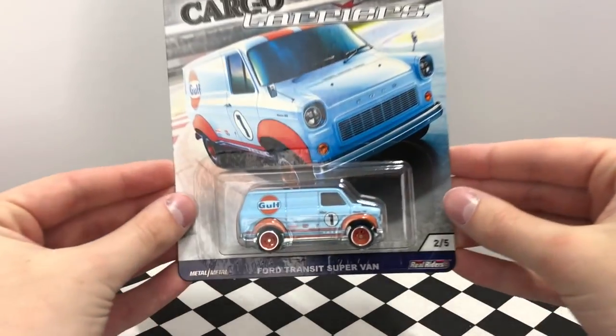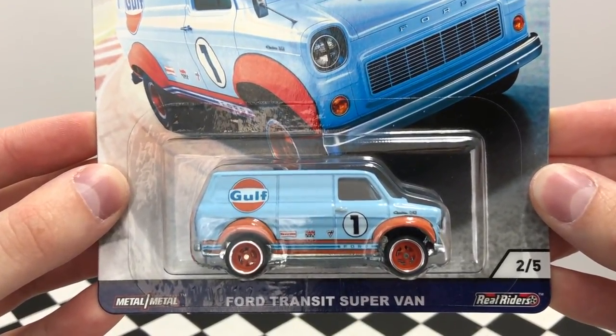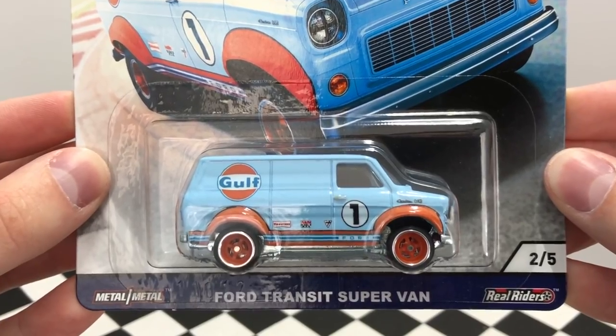Number two is a favorite of mine — the Ford Transit Super Van in the Gulf racing colors. The wide body fenders stand out on the baby blue body, and the van sits on a set of matching orange wheels.